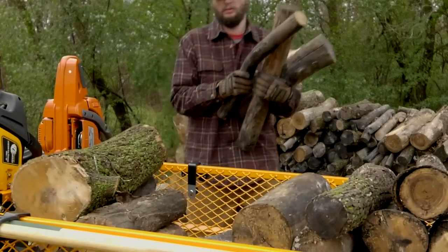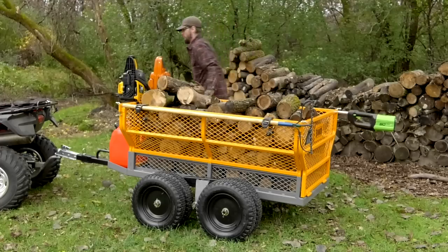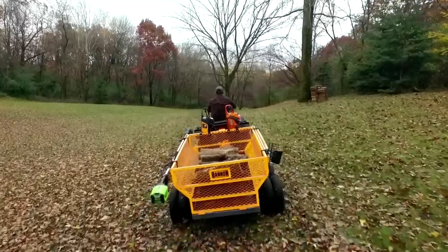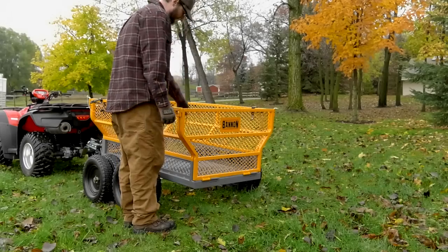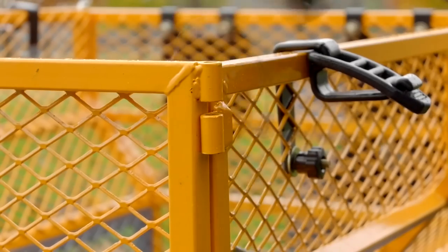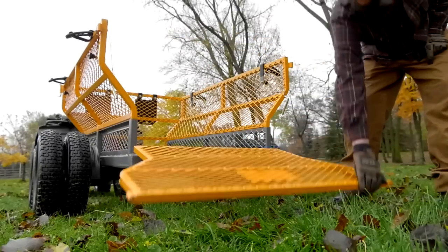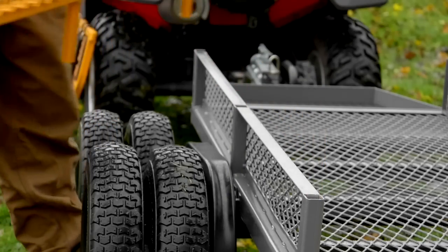This utility trailer from Bannon has a 60-inch long by 30-inch wide steel bed and holds up to 1,600 pounds to haul your largest loads. The removable fold-down gate doubles as a ramp to make loading and unloading easy, and the flared sides are removable to increase storage capacity.